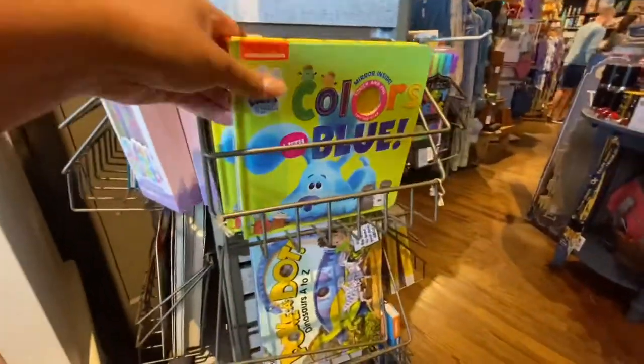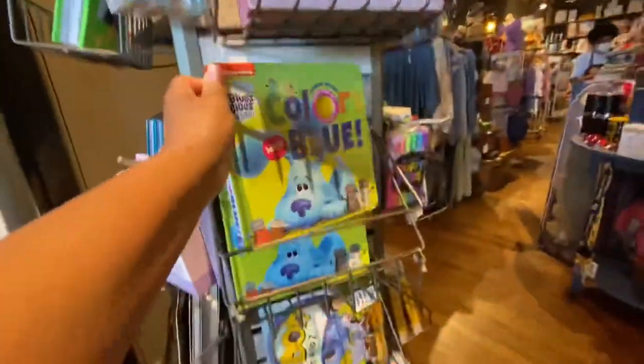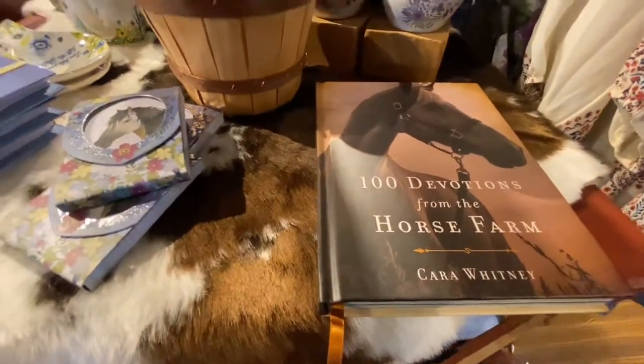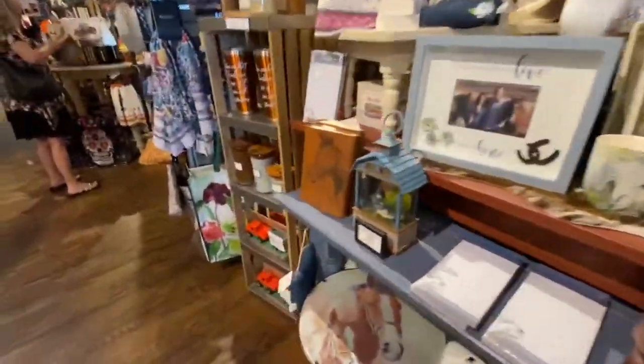They also got kids' books — this one is $10.99, different little books for the kids. Some more Georgia Tech shirts, t-shirts. Yes, Georgia — awesome little books. Devotional books, 100 Devotions from the Horse Farm. Some more cups — they got everything y'all.